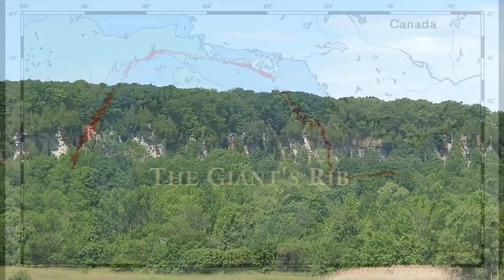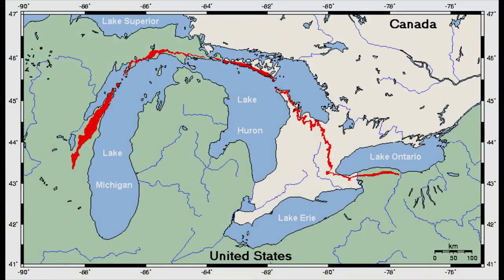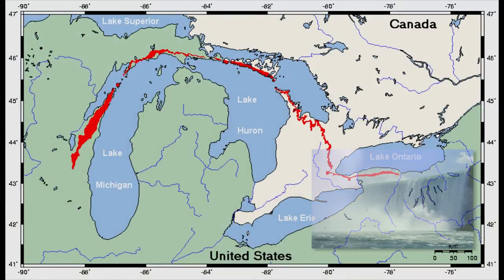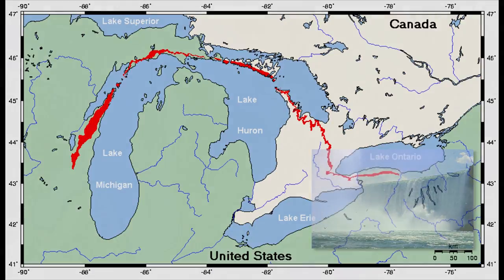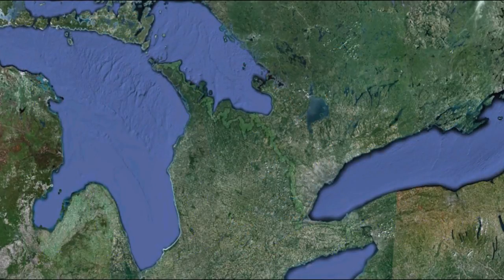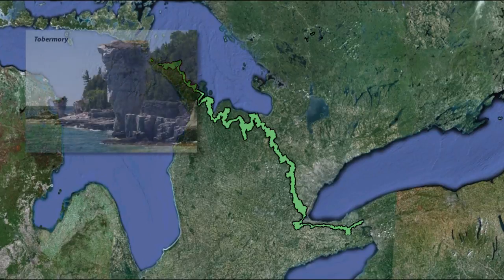The edge of this ancient seabed is exposed from Rochester, New York into Canada at Niagara Falls and northwards for more than 700 kilometers through the heart of Ontario. At its northernmost tip in Tobermory it disappears under Lake Huron to reappear in Wisconsin.